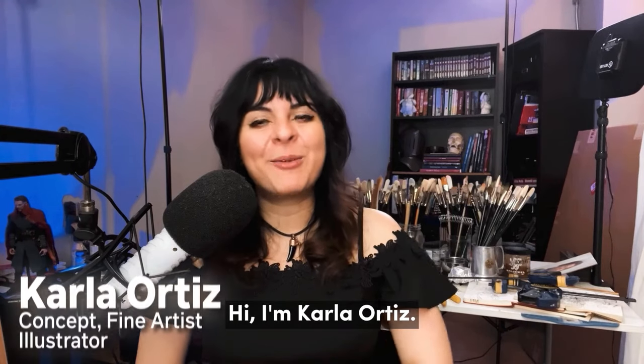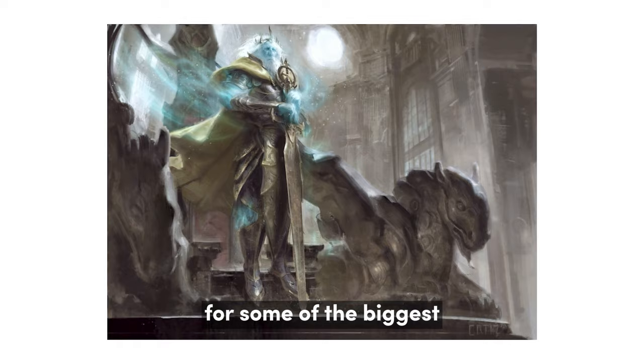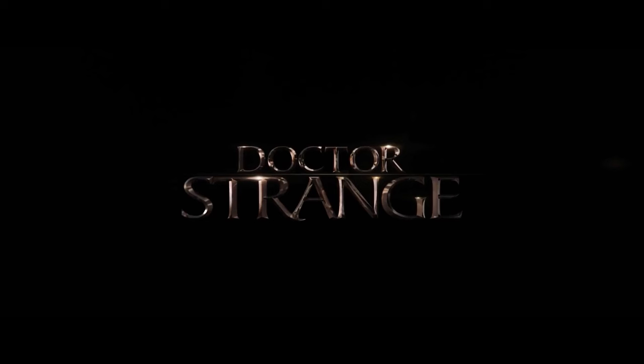Hi, I'm Karla Ortiz. As a concept artist, illustrator, and fine artist, I've had the privilege of bringing characters to life for some of the biggest blockbusters in the film industry, including Avengers Endgame, Thor Ragnarok, Black Panther, Rogue One, Lucky Season 1 and 2, Doctor Strange.